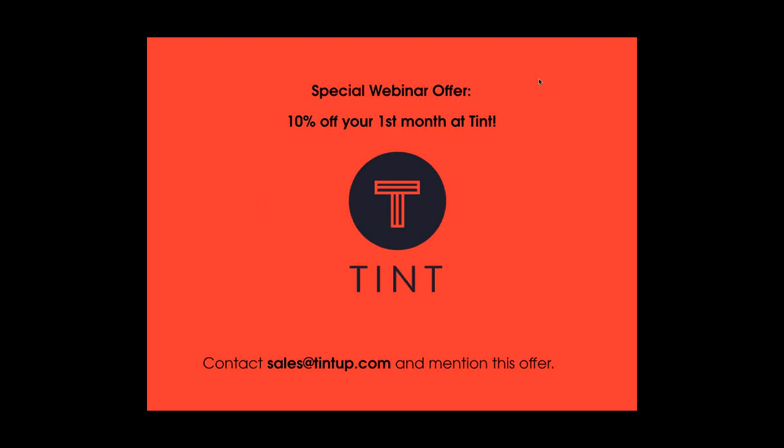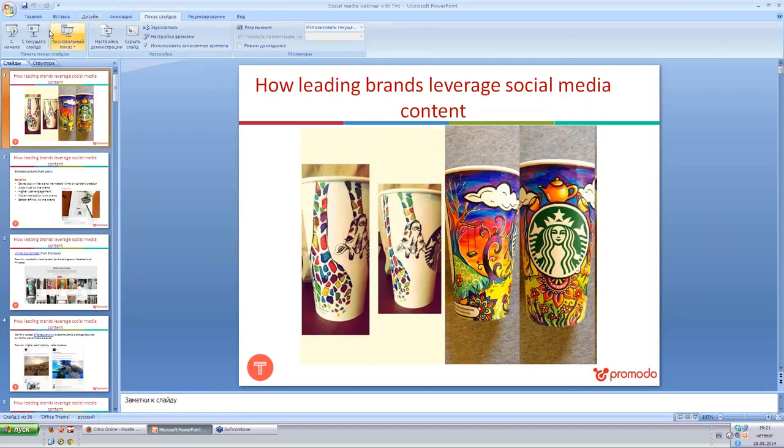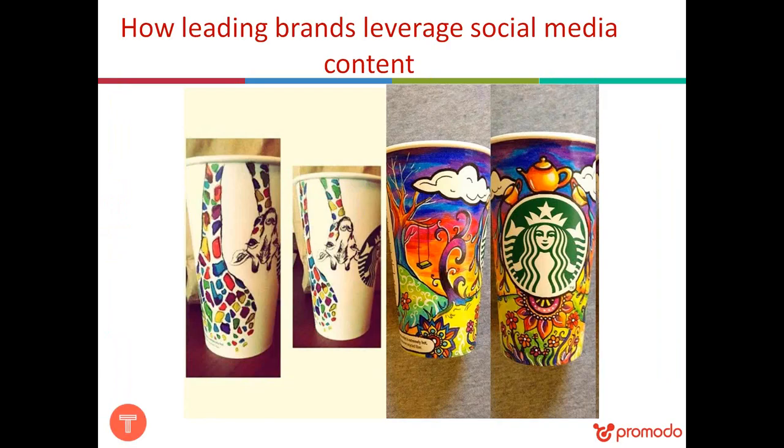Thank you so much, Muriel — that was really exciting. Now I'm passing the word over to Lina, who will walk us through all the steps of actually measuring the return on investment from your social activities. Hello everyone! Thank you Muriel for that great speech on social hubs. I'd also like to talk about how brands can use social media in other ways — specifically, how they can use user-generated content from social media.